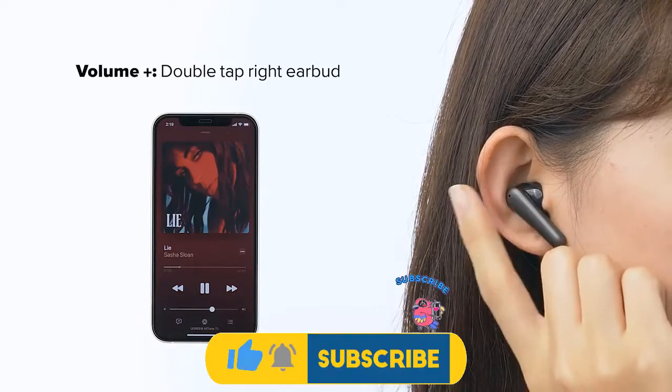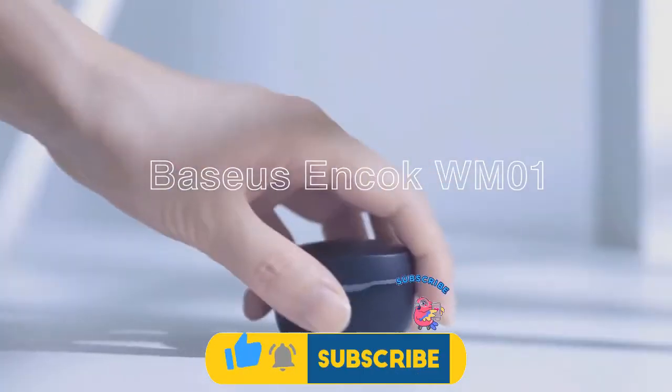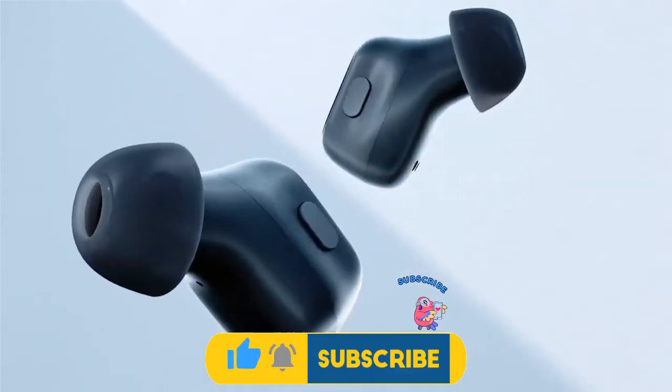And before you start, be sure to subscribe to my channel and click on the bell, so you get a notification when I upload new videos. Let's enjoy the video till the end.